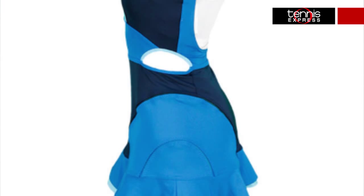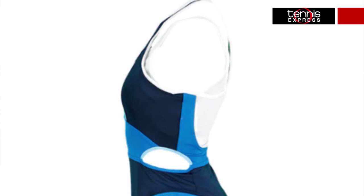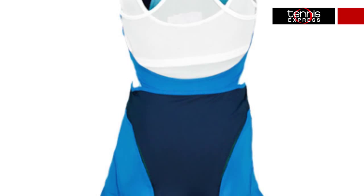So for the US Open this year, Stella designed this fabulous blue dress to be worn by Caroline Wozniacki. All the elements of this dress work on two levels: stylish form and superior function. The dress has a sporty and flattering racer back construction that combines with the added bra to give you great support and movement.